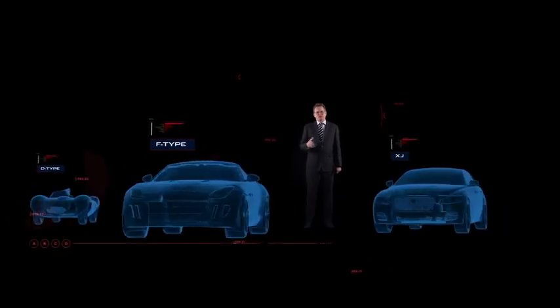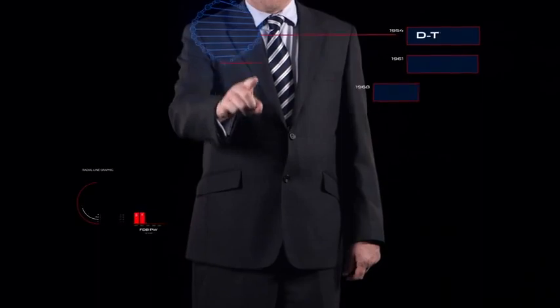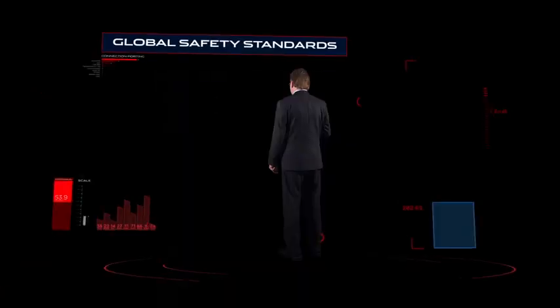Jaguars have always been visually, as well as dynamically, purposeful. And the new XE is no different. Without compromising our design DNA, we've made sure our aluminium-intensive body structure exceeds all global safety standards.